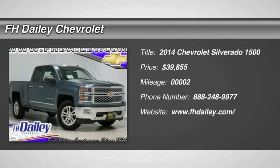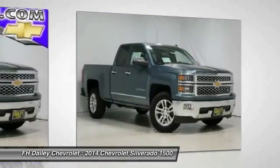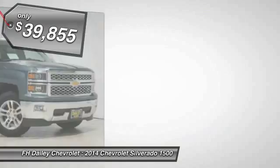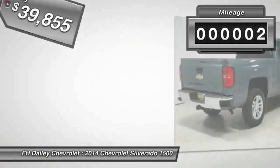The 2014 Silverado 1500. The Chevy Silverado 1500 has the lowest cost of ownership of any full-size pickup and is priced below $40,000. This vehicle has less than 100 miles.